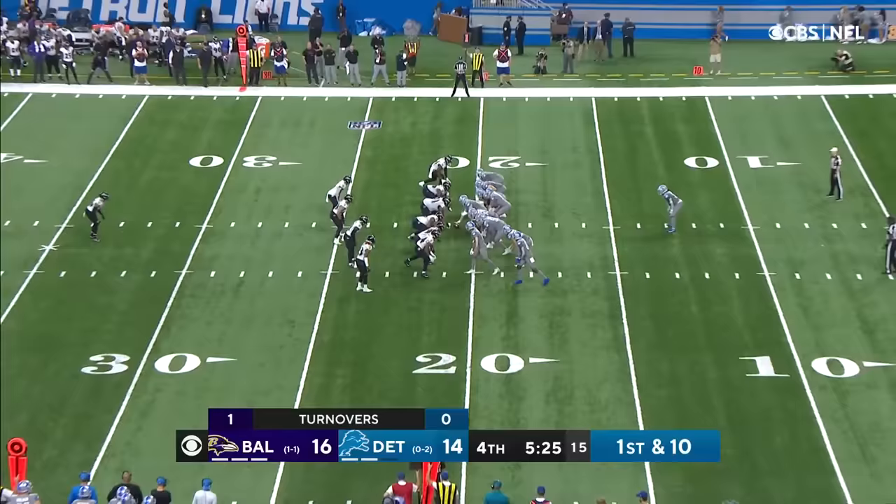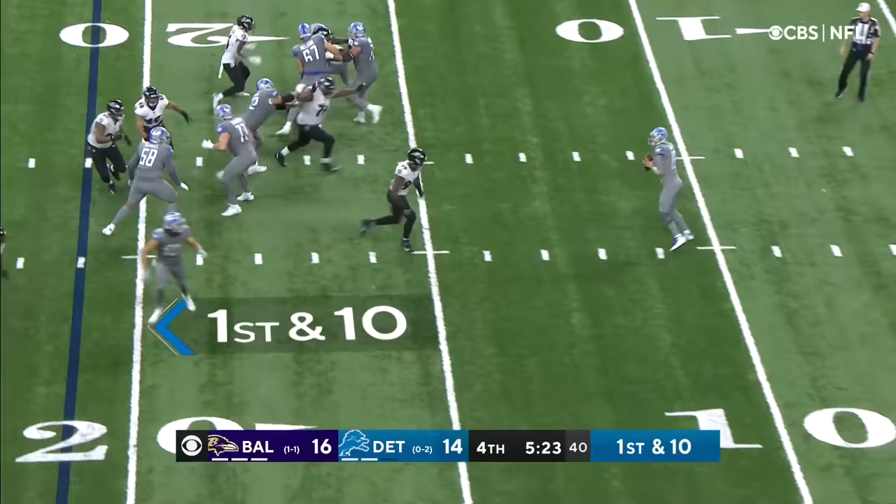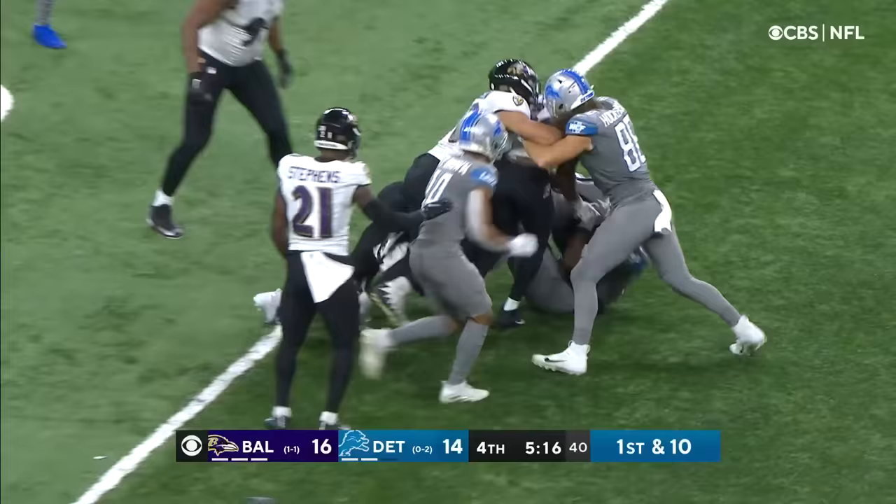Jamal Williams in the backfield. Play fake to him — got it — throw. That's complete. 30, 35, 40, 45-yard line. Darren sells the tight end.